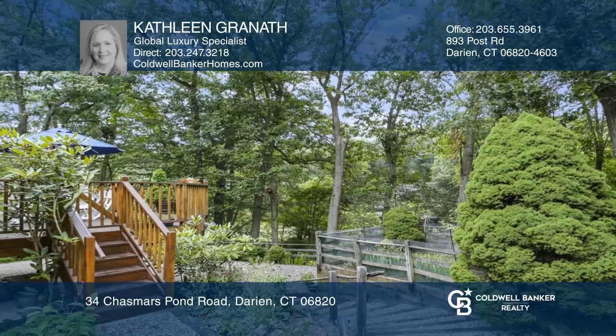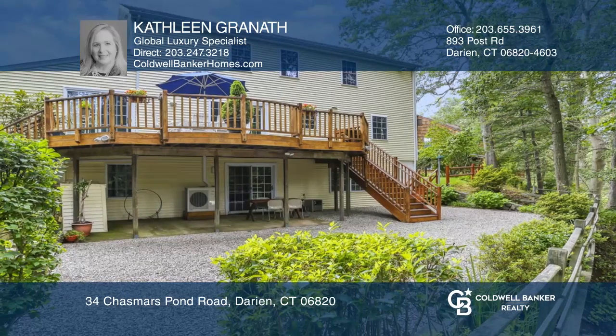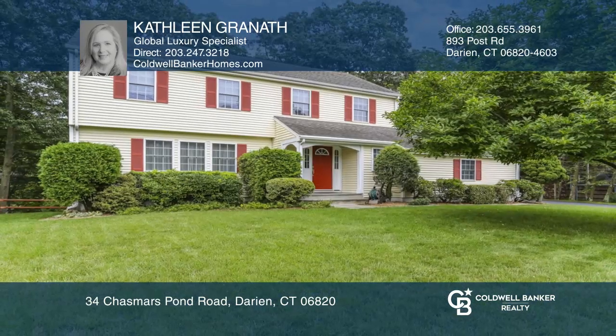A large deck overlooks stunning views of the pond, and a walkout lower level is ready for you to put your stamp on it. Hear all the details when you tour with Kathleen Graneth.